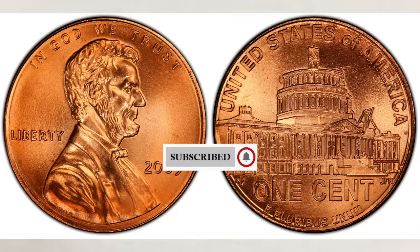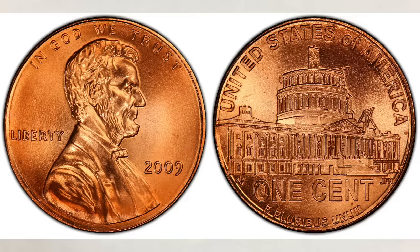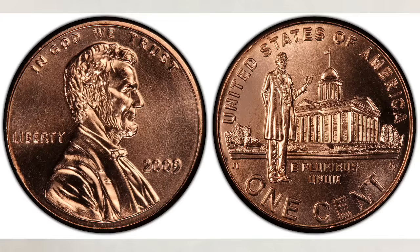In 2009 the United States Mint struck four different pennies in celebration of the life and legacy of Abraham Lincoln. It was a very special year since 2009 pennies commemorate the bicentennial birth of President Lincoln and the hundredth anniversary of the Lincoln cent. The four designs are birthplace, formative years, professional life, and presidency.